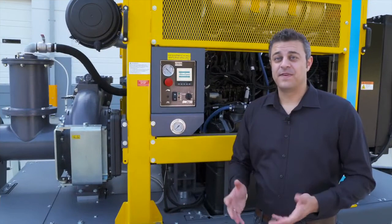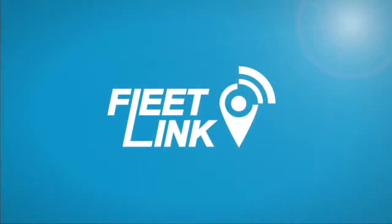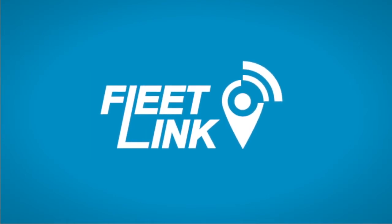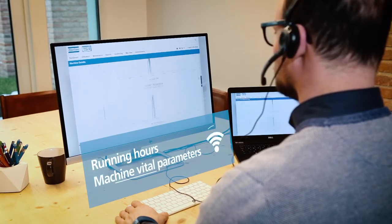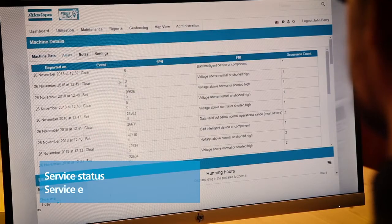If you ever felt that you don't know what your pump is doing out there, Atlas Copco has the solution. FleetLink is the intelligent telematic system for remote fleet monitoring. Through FleetLink you have access to vital machine parameters, and you can monitor and optimize fuel consumption and plan your operations effectively according to the maintenance schedule.